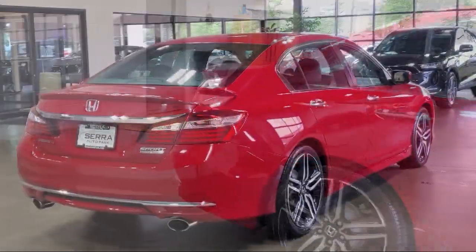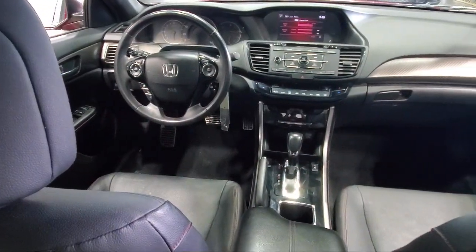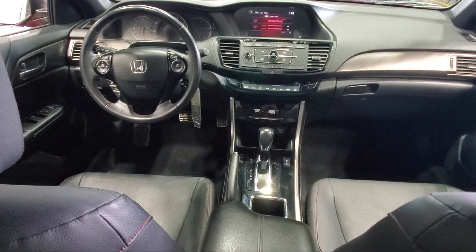Keyless entry, heated front seats, air conditioning, tire pressure monitoring system, and has less than 90,000 miles on the odometer.